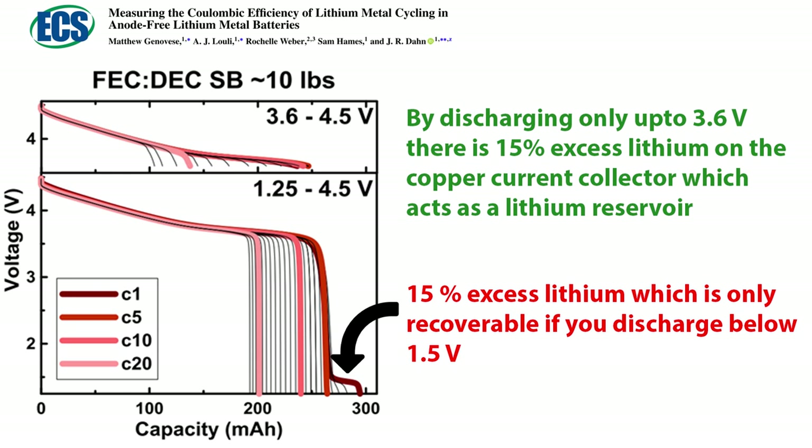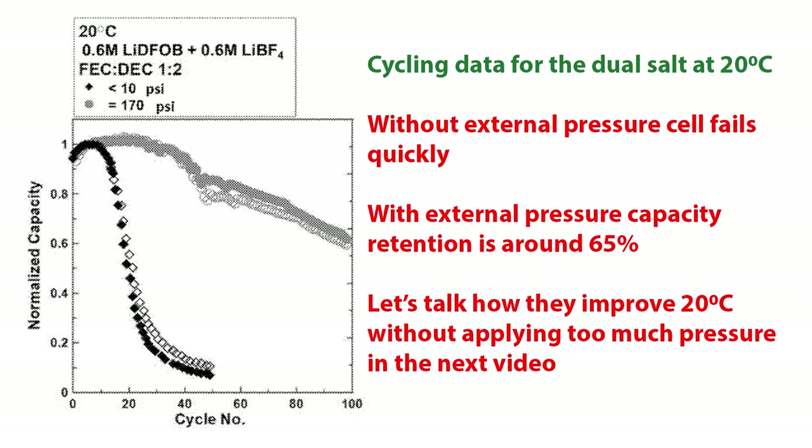This pretty much summarizes the patent, but there are a few more important details. This research paper from the same team shows that they have 15% excess lithium by limiting the discharge voltage at 3.6 volts, and all the lithium is recoverable only if you discharge below 1.5 volts. These tests were done at 40 degrees Celsius — organic solvents are vulnerable at higher temperatures and can decompose and consume much faster. They did try cycling these cells at room temperature. The cells fail quickly without excess pressure at 20 degrees Celsius, but when external pressure is applied, they retain 65% capacity retention after 100 cycles. The strategy to improve room temperature cycling without applying too much pressure will be discussed in the next video.